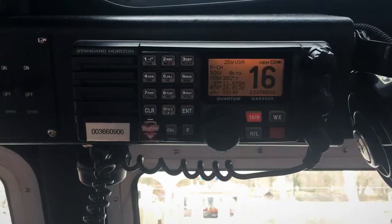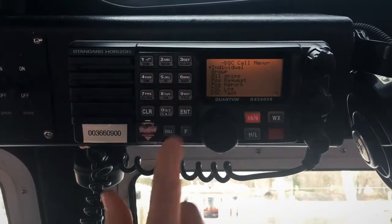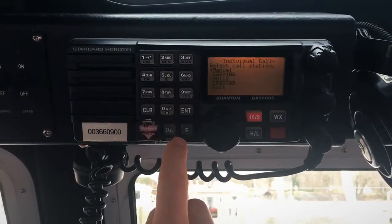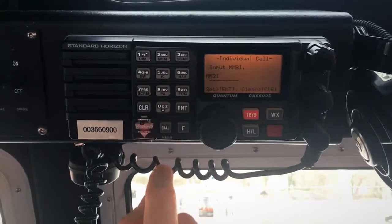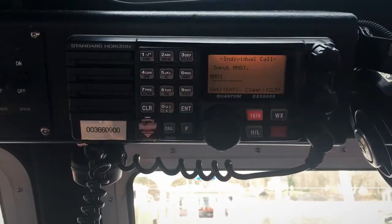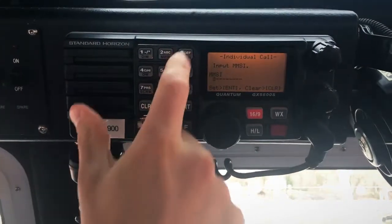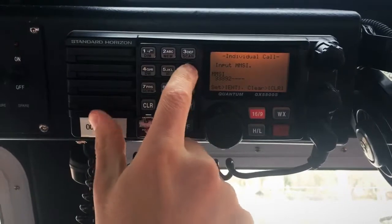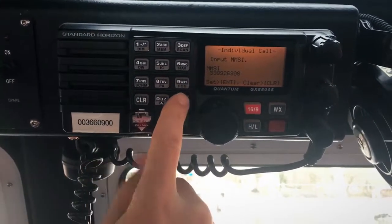From your DSC radio, you need to hit the call button to get to your call menu, select individual, then select manual for calling station. Here's where you enter your MMSI number for the vessel that you desire to call. Press and hold enter to acknowledge.